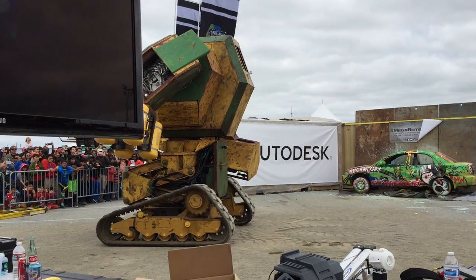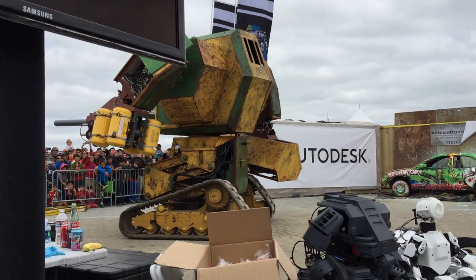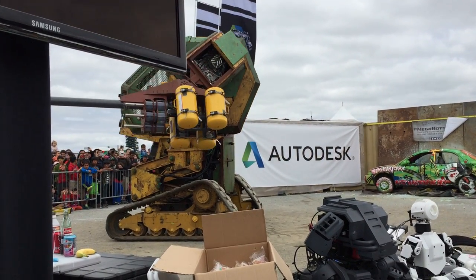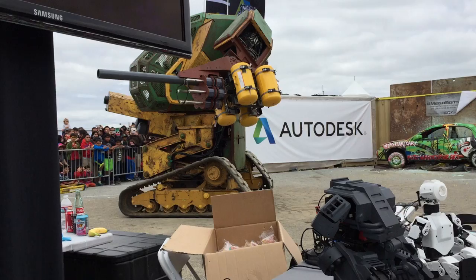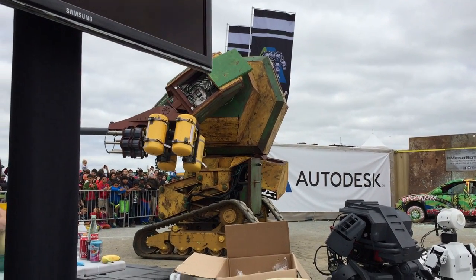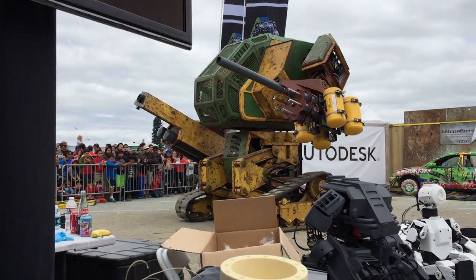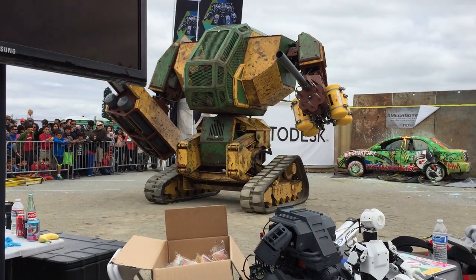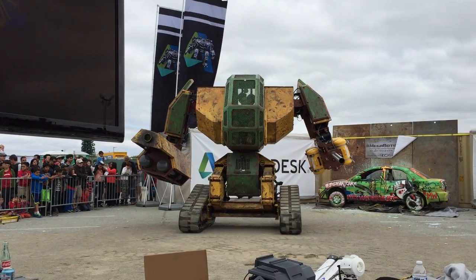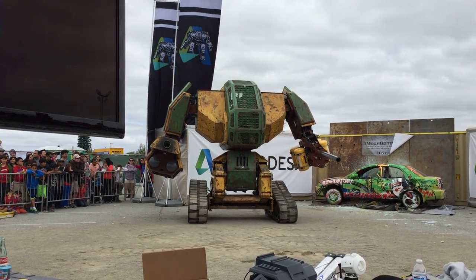$175,000 in hardware costs, a hundred days of work, 35 people collaborating together to bring this project to life — crowdsourcing the cannons through a design contest with our friends at Autodesk, allowing engineers from around the world and across the country to submit their own ideas. We then brought those ideas to life, designing a gigantic revolving potato gun cannon that we put on the left arm of the Megabot.